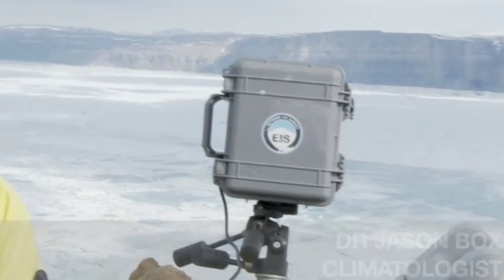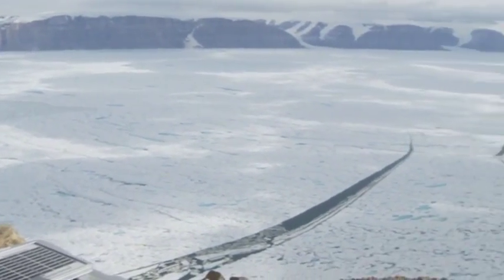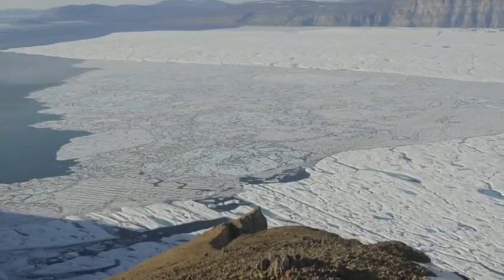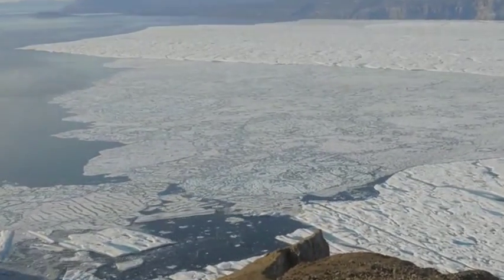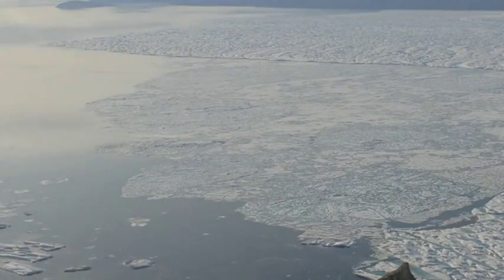We're setting up several digital cameras that are shooting every 30 seconds and we're putting them all across this glacier on both sides. What we hope to document is the disintegration of this ice shelf behind me, which has many cracks and a lot of surface melting going on.